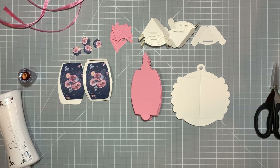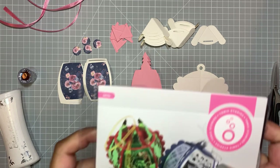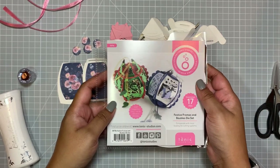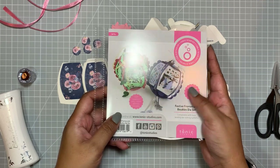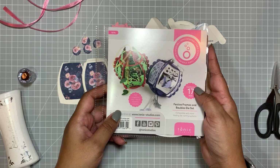Hi everyone, I hope you're all well, welcome to my channel. It is Tuesday the 12th of November and I thought, seeing as I've got a bit of time on my hands, I would do a bit of crafting and make a video. Today I thought I would come on with this die set — this is the Create and Make that was released a couple of weeks ago, it's called the Festive Frames and Baubles die set.